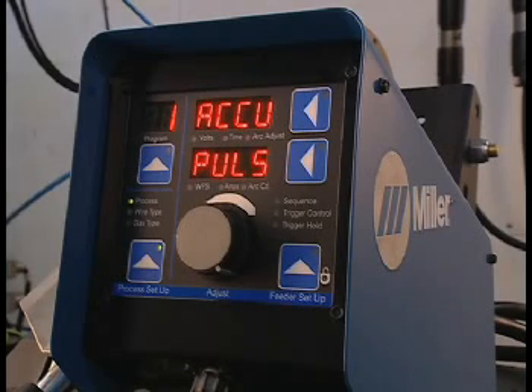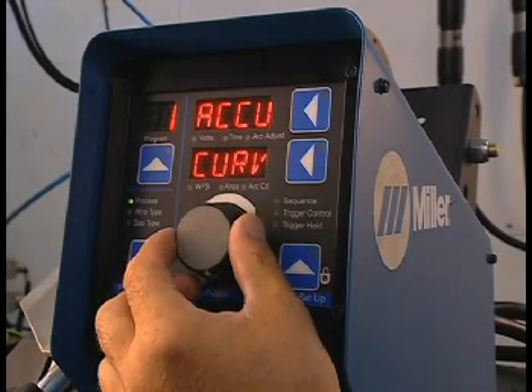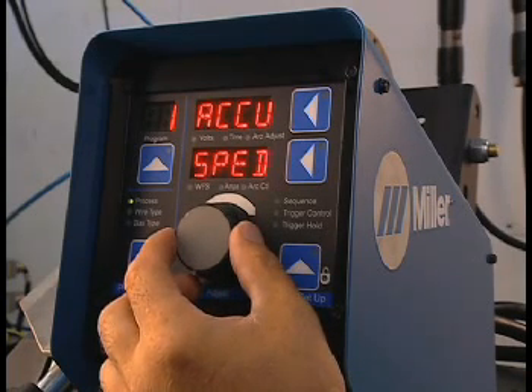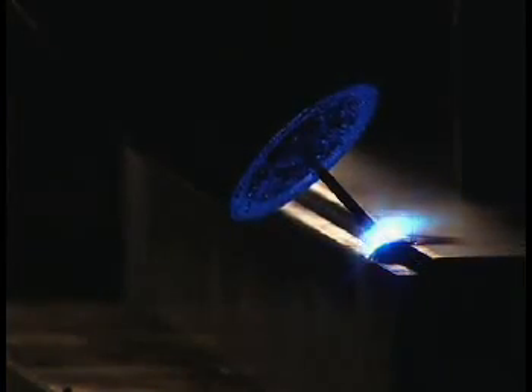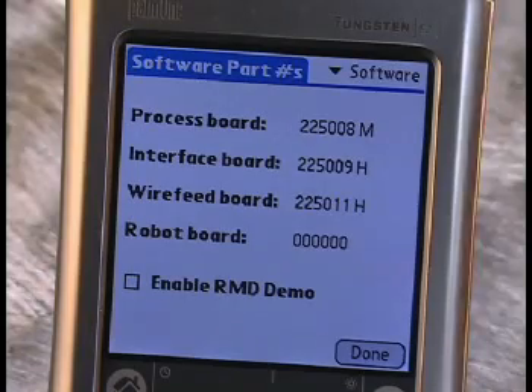Available processes in default settings include AccuPulse, AccuCurve, MIG, AccuSpeed, optional RMD, and Pulse. Each machine has a free 8-hour RMD demo which can be activated using the Palm Pilot.